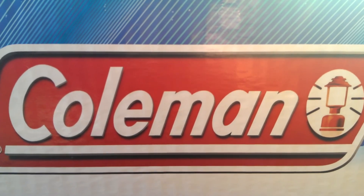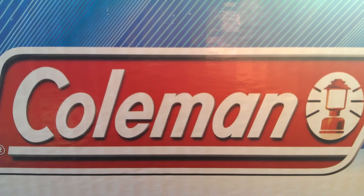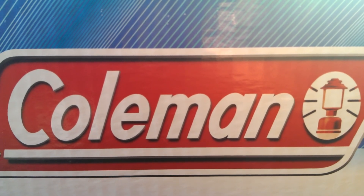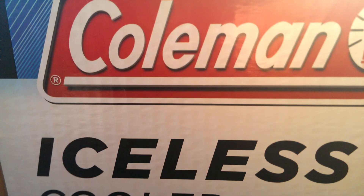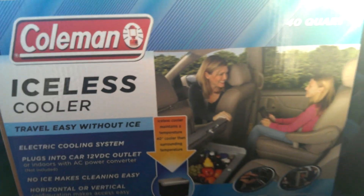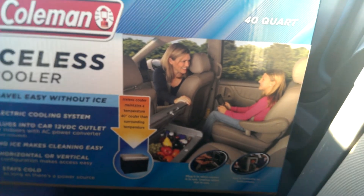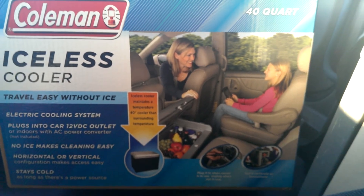What's up YouTube? Trucker Niner back here again with a little gift I got for myself. You guys know what it is, right? Pretty sure you guys know. There it is. Bam! I got myself a little goodie at the Flying J here in Ripon, California.